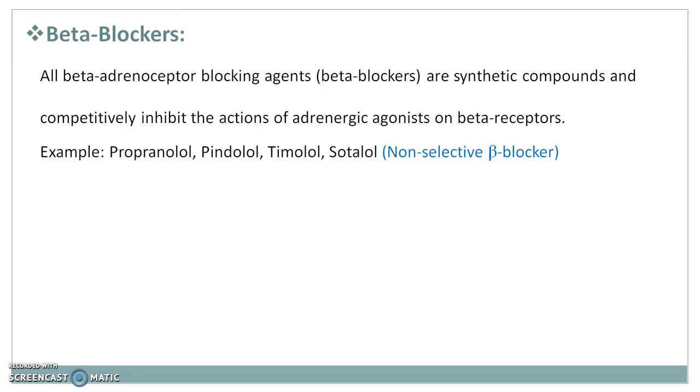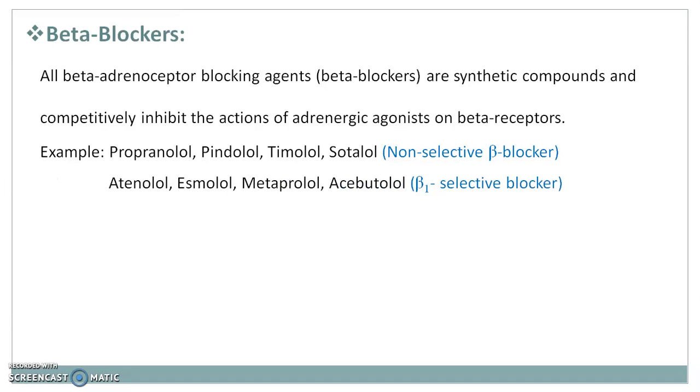That's why they are called non-selective beta blockers. Whereas atenolol, esmolol, metoprolol, acebutolol are beta1-selective blockers, which specially act only on the beta1 receptor — meaning they have selectivity towards beta1 adrenoceptor. Whereas labetalol and carvedilol are beta blockers with alpha receptor antagonistic action, acting on beta adrenoceptors as well as alpha1 adrenoceptors.